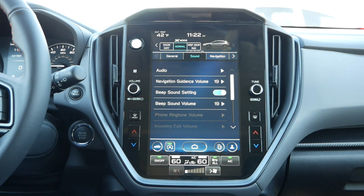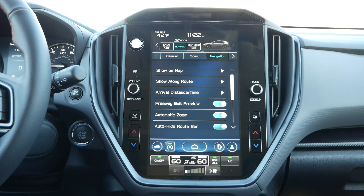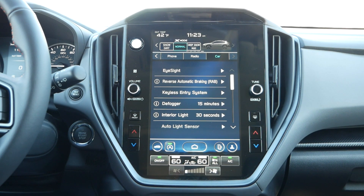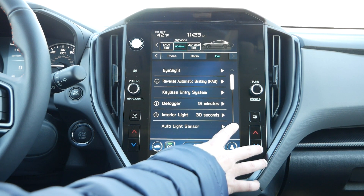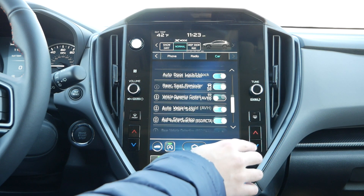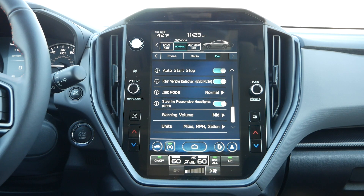You will have general, sound, navigation if equipped, phone, and radio settings that you can customize by pressing on the settings icon. Once you reach the car settings tab, it's here where you're given access to all your EyeSight driver assistance technologies, steering responsive headlights, and various safety systems, which we'd recommend keeping on for added assurance when traveling on weekly commutes.